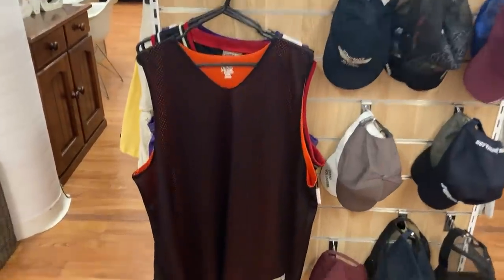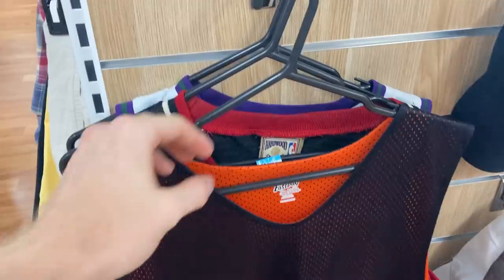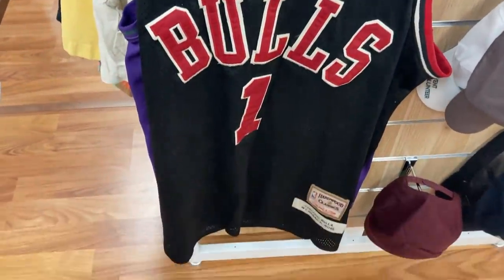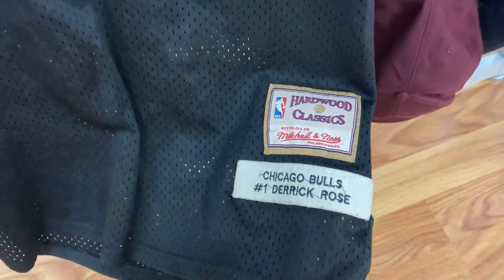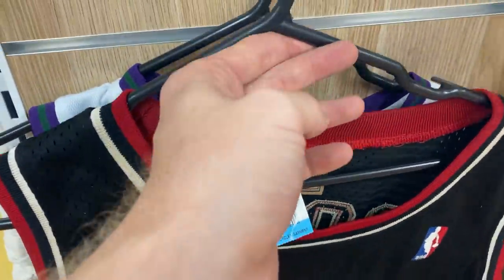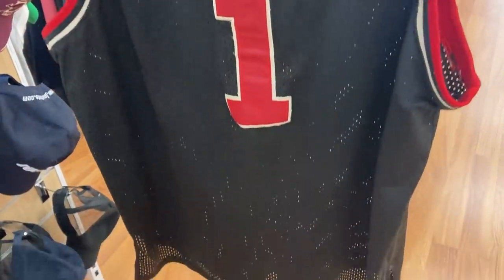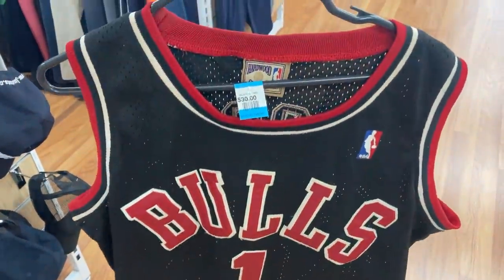But this was the best result of op shop run number one. We've got a Hardwood Classics Mitchell & Ness Derrick Rose Chicago Bulls jersey — this is an absolute relic. Happy to pay the $30 here, because I truly believe I should be able to sell it for about $100. Not too bad — first run of the day, and we're off to a pretty good start.